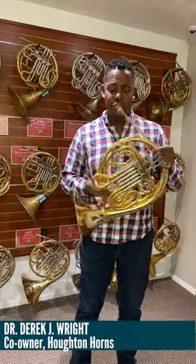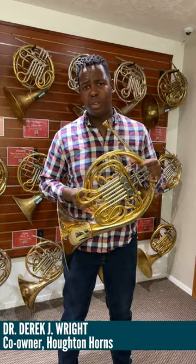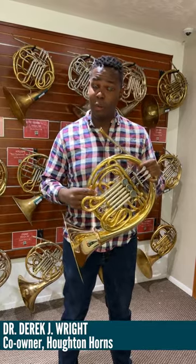Hello French horn fans. You might have seen this odd looking horn on the Houghton Horns website lately. What is it? It's a Will Sanders horn produced by Finca Horns in Germany.